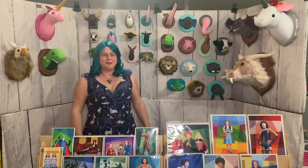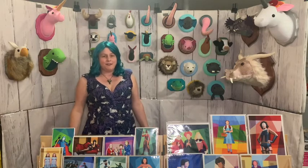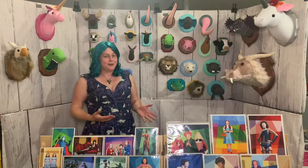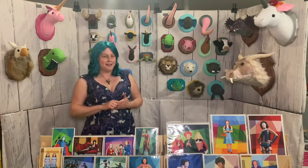Hello, it's Jen from Zugu and we make fun things for fun people. I want to sincerely thank you for shopping with us this holiday season, and I want to talk a little bit about who we are and what we do to give you a better idea of what it is like to shop with us.